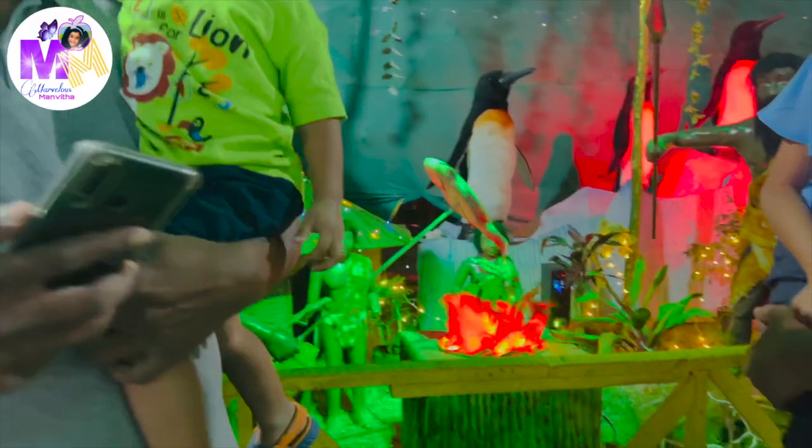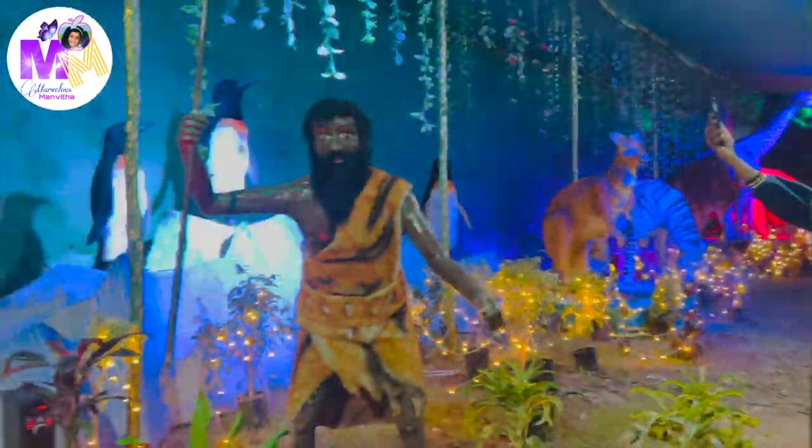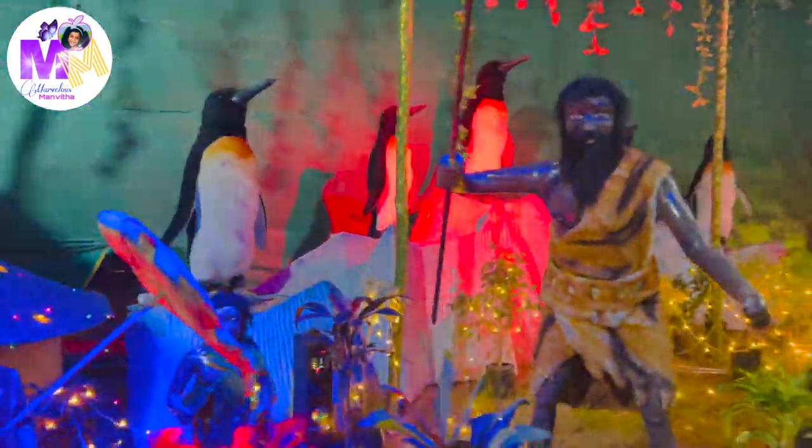After entering into the exhibition, we saw all of the animals like penguins, kangaroos, giraffes, elephants, lions, tigers, and even dinosaurs. We saw so many things there and it was so cool. And we even saw a nice beautiful peacock.